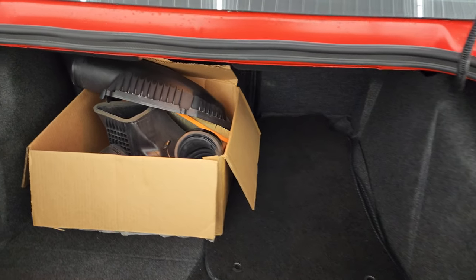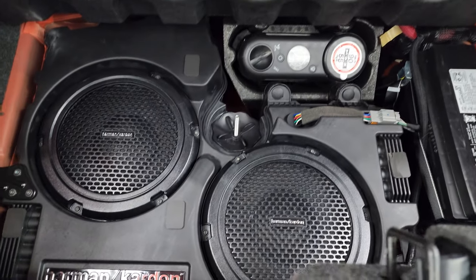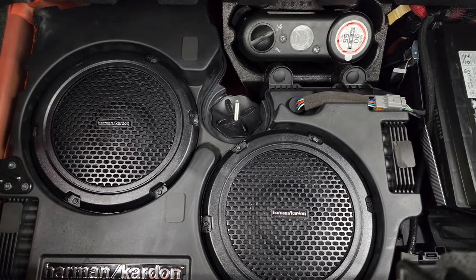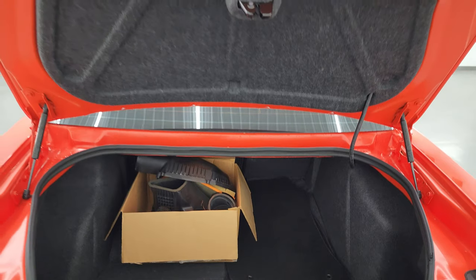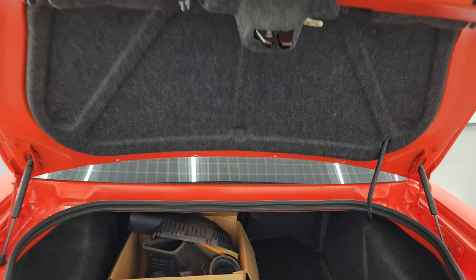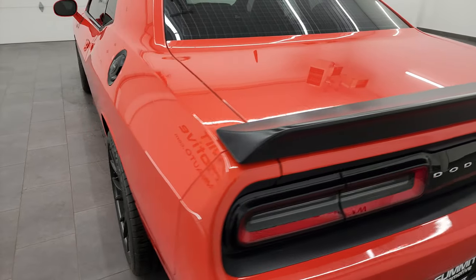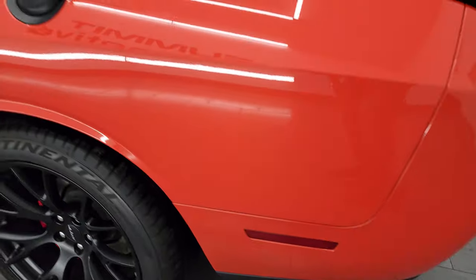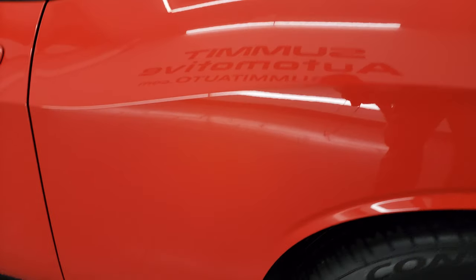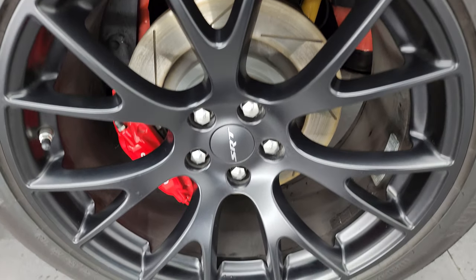You do get the original air intake and the set of floor mats back here. It comes with the Harman Kardon factory subwoofers, tire inflator kit, and that's where the battery is located. Shocks are doing a nice job holding that rear trunk lid up. The driver's side rear quarter looks really good — no major dents or dings on there — and this back wheel is just as nice as the rest.